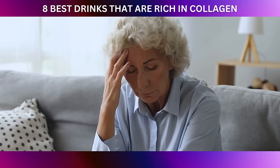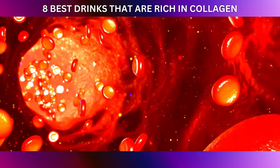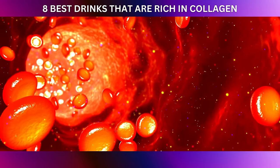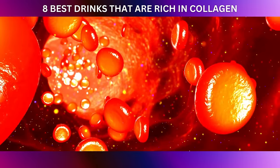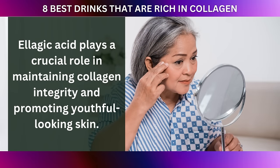Here's where ellagic acid swoops in as the skin's ultimate defender. It scavenges those free radicals, neutralizing their damaging effects, and helping to prevent collagen degradation. By doing so, ellagic acid plays a crucial role in maintaining collagen integrity and promoting youthful-looking skin.